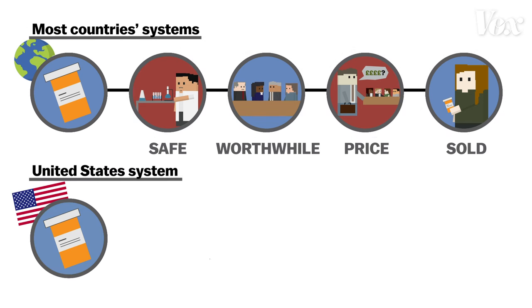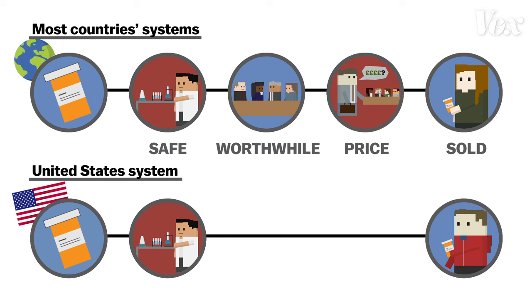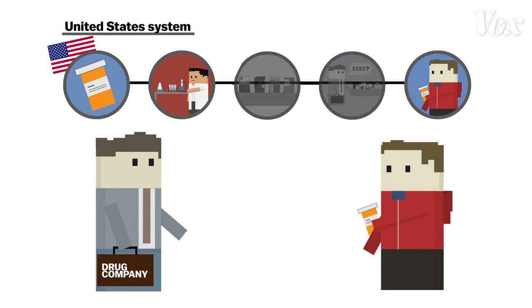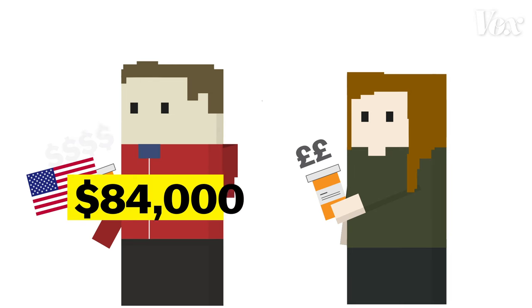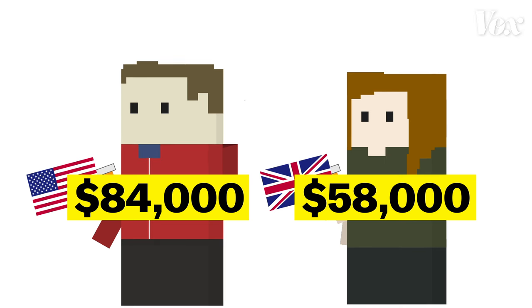Now let's look at the system in the United States. First, the drug is evaluated for safety, but that's it. If it's safe, they can sell it — end of story. Drugs are sold by the drug companies to patients, usually through insurance. And since the US system lets them sell it for any price, Gilead, the company that makes Sovaldi, charged Americans more for it. When it first came to market, the entire treatment cost $84,000 in the US. In the UK, just about $58,000 US dollars — that's still a lot of money, but it's a full 30% less.